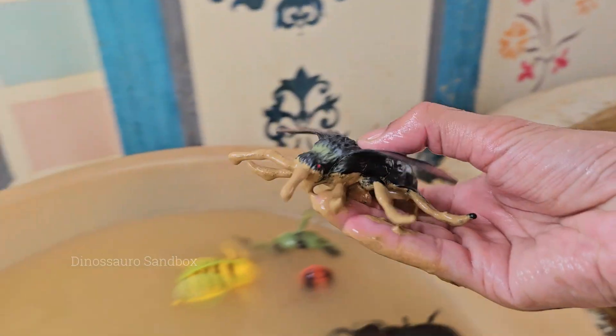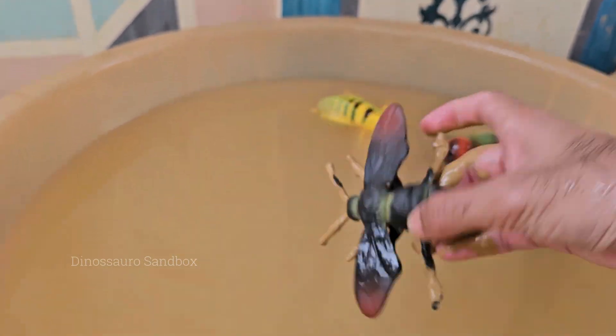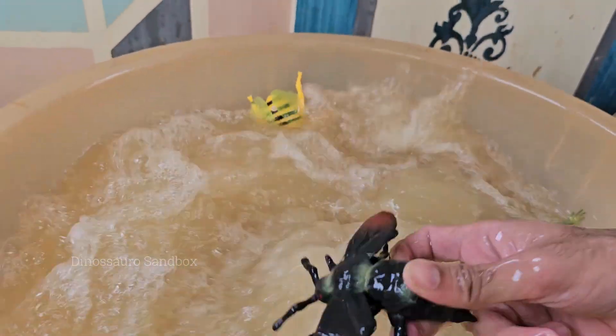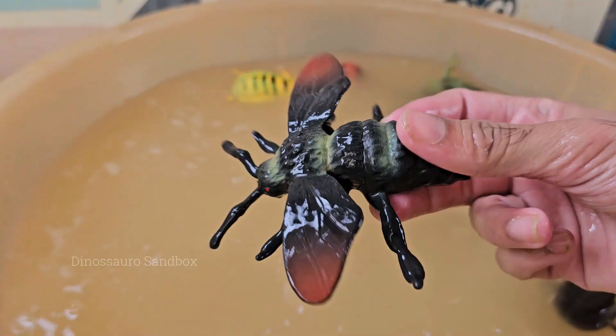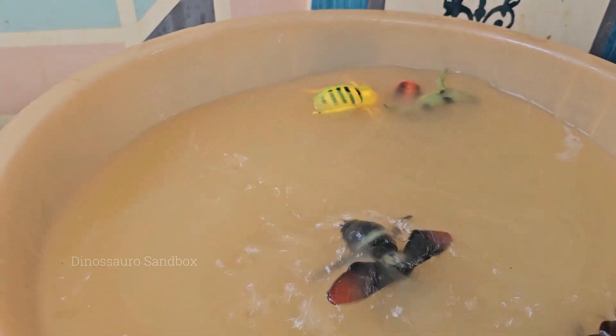Bumblebees are known for their fuzzy bodies, which help them collect and spread pollen as they fly from flower to flower. Bumblebees use a technique called buzz pollination — they vibrate their bodies to shake pollen loose from flowers.